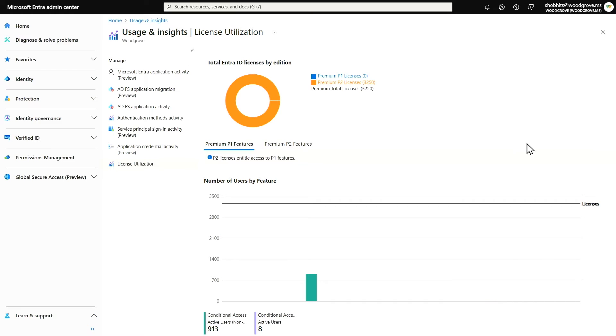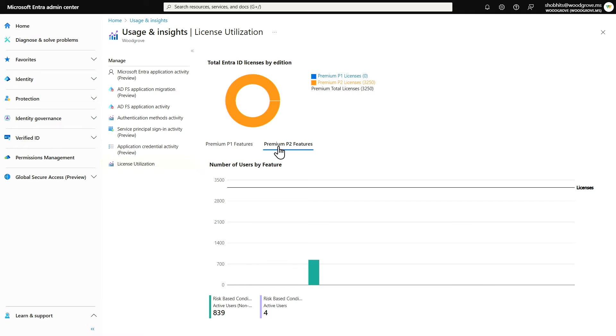Our second investment area, transparency into adoption, is focused on helping you get the most out of Microsoft Entra licenses and providing intelligent recommendations to better configure and protect your organization. The Microsoft Entra License Utilization Insights helps you optimize your licenses and stay compliant by providing insights into your current usage. You can see usage based on Entra ID Plan P1 and P2 capabilities, such as conditional access and risk-based conditional access policies. In the future, we will be expanding this to other Entra SKUs.